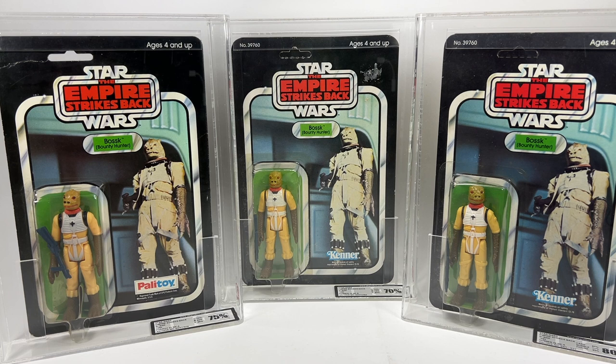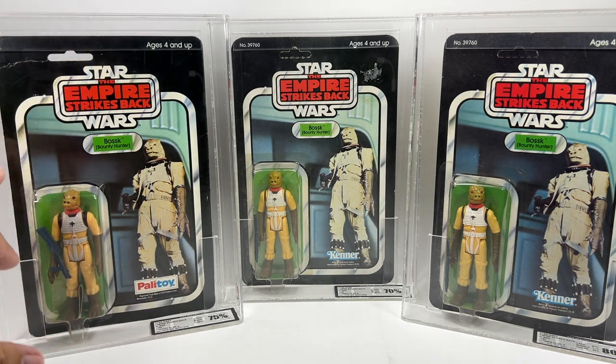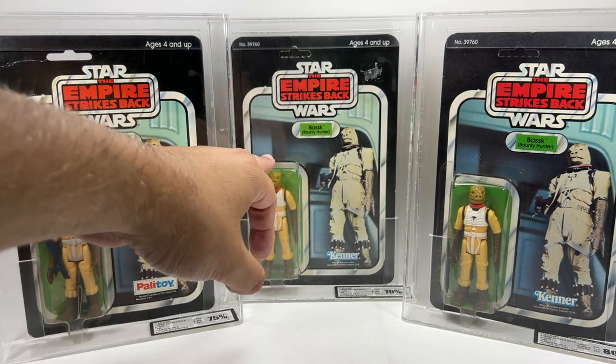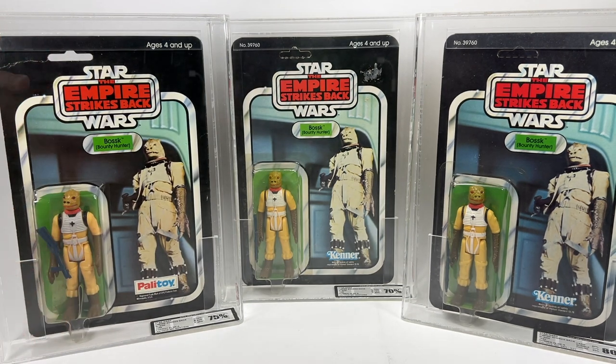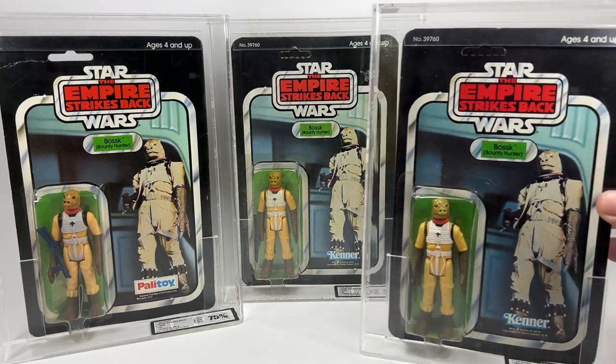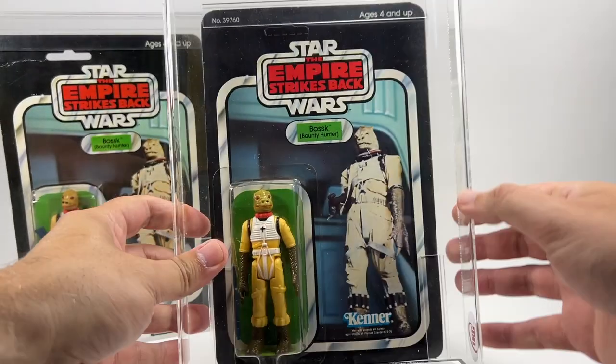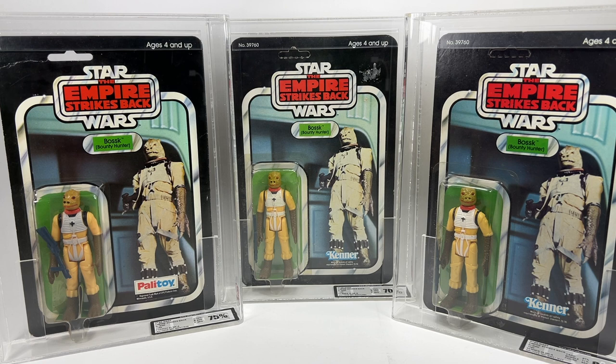Here are three of my carded Bossks. First we have the Palitoy Bossk — one of my favourite pieces in my collection. It only got a grade of 75; there are a few creases on the card but that doesn't bother me too much. Then we have the 32-back. The debut card for Bossk was actually a 31A back — super rare, super expensive, I'll probably never get one. This is a 32-back, and the most recent addition is a 48-back graded 80, which is in pretty good shape. There are loads of card backs to collect with loads of different offer stickers, and I'm always on the lookout to add more.